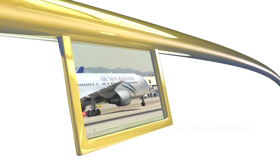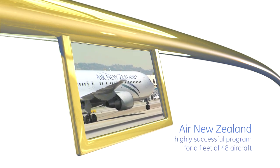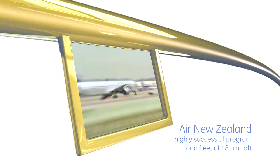One example of a customer focused on improving operational efficiency is Air New Zealand. The airline recently implemented a highly successful data-driven fuel and carbon program for their fleet of 48 aircraft.